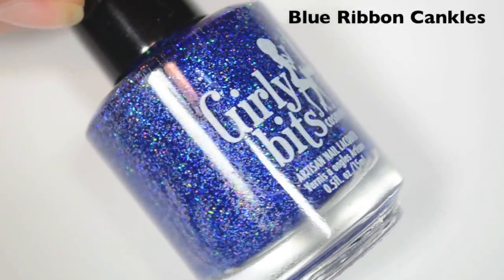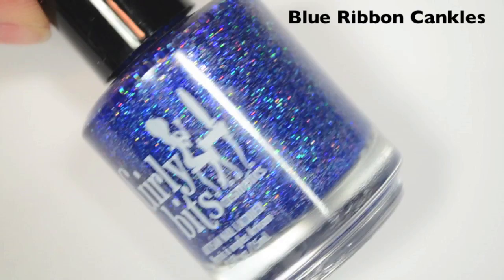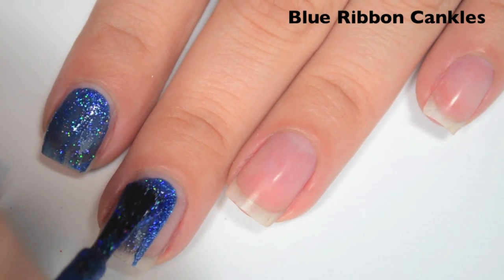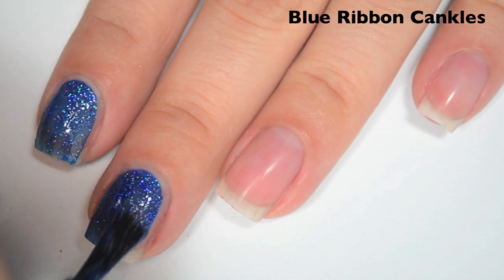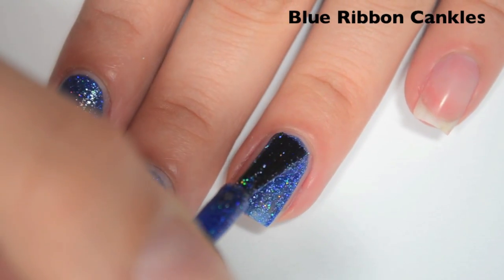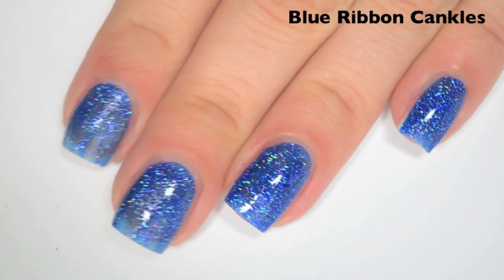The next polish is called Blue Ribbon Cankles and this is a silver holographic microglitter in a blue jelly base. Here is one coat. I can still see my nail line on this one but for being a microglitter this covers really well on the first coat. Formula is good, smooth, easy to apply. There might be some blue holographic microglitter in here as well.